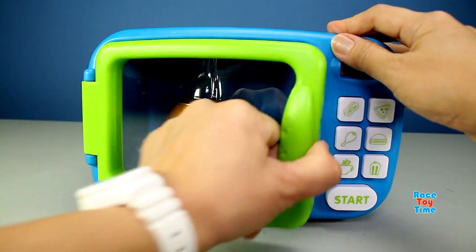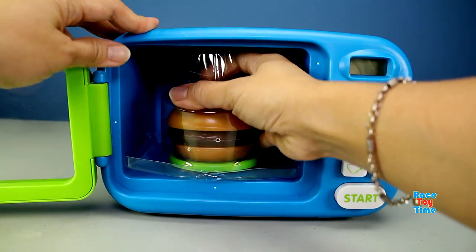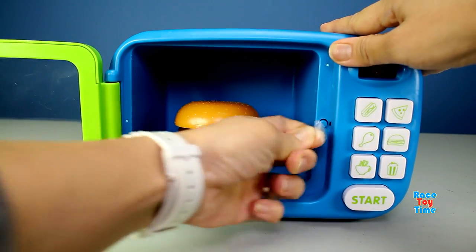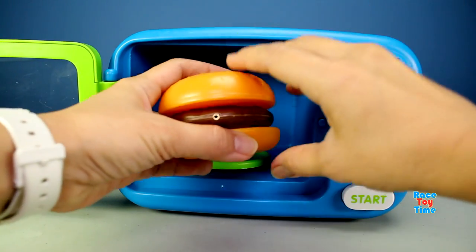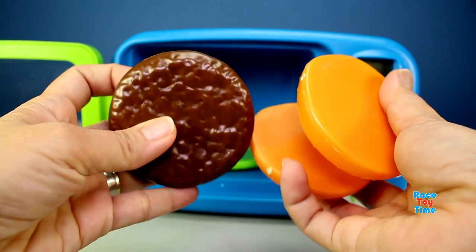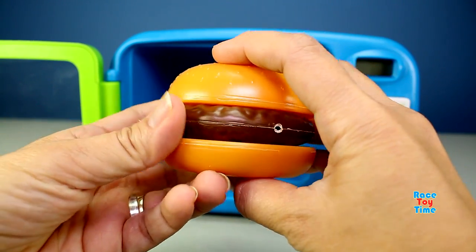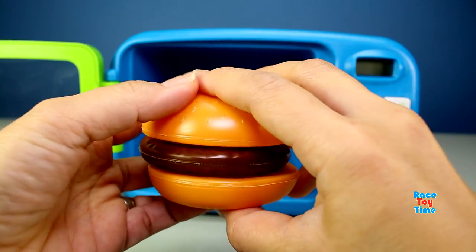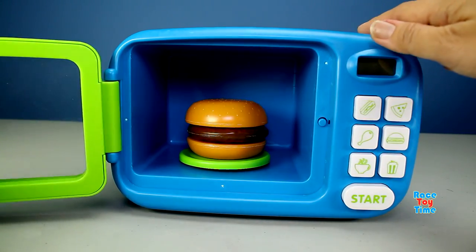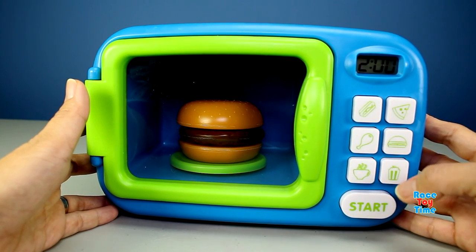Here's the microwave, let's open it and take the hamburger out. Here's the toy hamburger — I wish this was real, maybe the microwave can do some magic. Okay, let's put this in the microwave and see what happens. Here's the button for the hamburger, push it and then start.